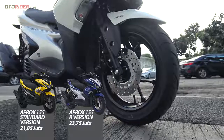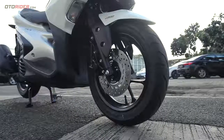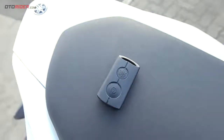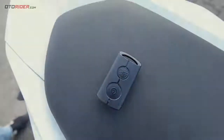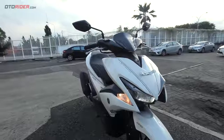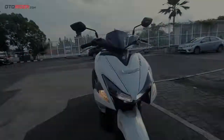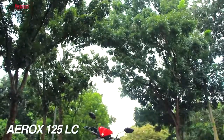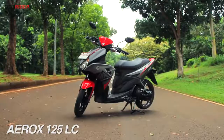Mari kita bedah bareng skutik global model yang diproduksi PT Yamaha Indonesia Motor Manufacturing ini, terutama fitur canggih Smart Key System yang baru, hadir di Indonesia pada kelas skutik di bawah Rp 30 jutaan. Secara garis besar, Aerox 155 VVA ini tampak sebagai skutik baru — sama sekali tidak ada bekas dari model Aerox 125 LC, desain bodinya baru dengan dimensi dan mesin yang lebih besar.